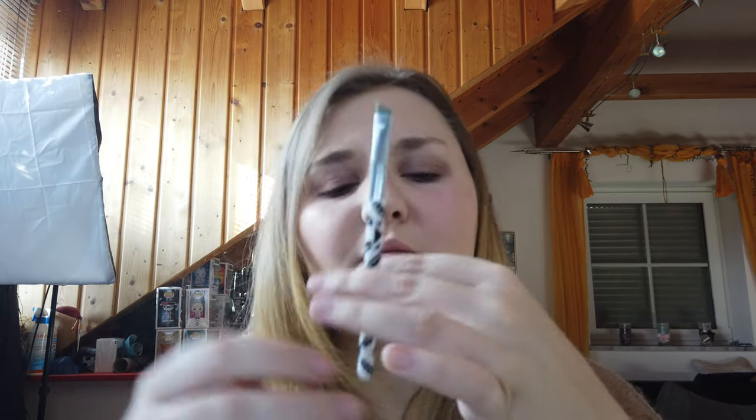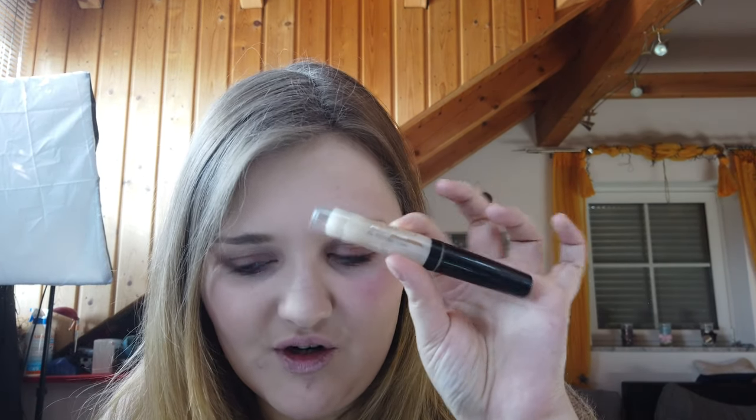Ich mache jetzt noch meine Augenbrauen fertig und dann sehen wir uns gleich wieder zu meinem Fazit. Augenbrauen sind fertig. Da wollte ich euch natürlich auch noch die Produkte zeigen. Ich habe einmal dieses Eyebrow Gel von Essence verwendet, in der Farbe 01 Brown, dazu mit dem passenden Augenbrauenpinsel von Essence. Und von Art Deco dieses Clear Lash & Brow Gel. Das habe ich schon öfters verwendet – gefällt mir sehr gut.